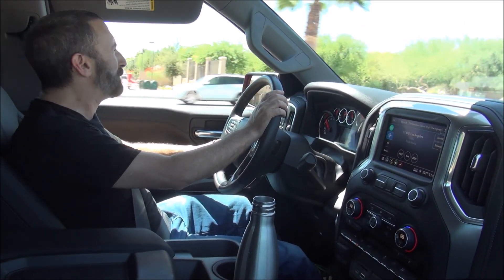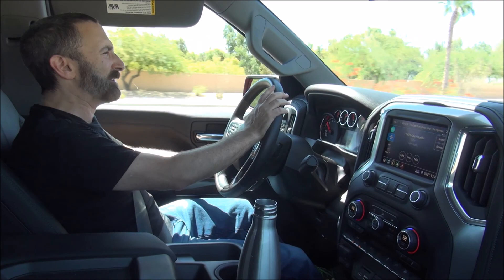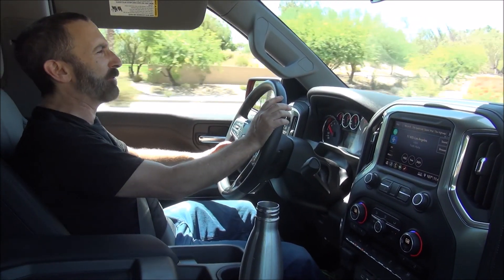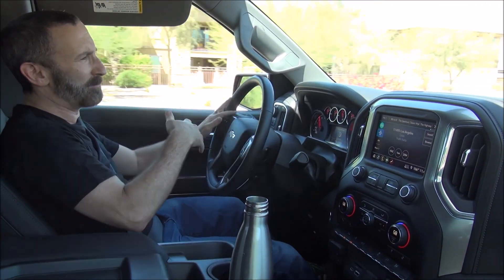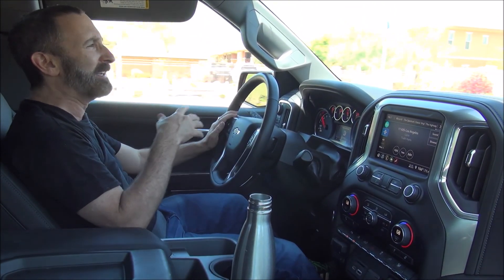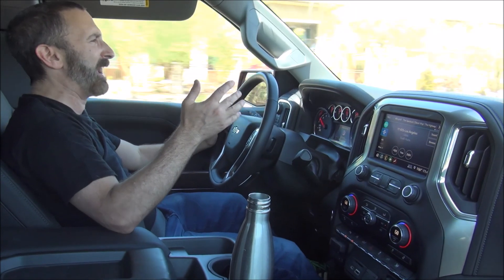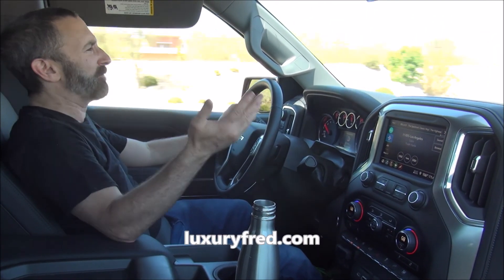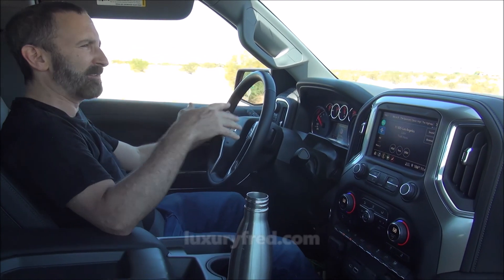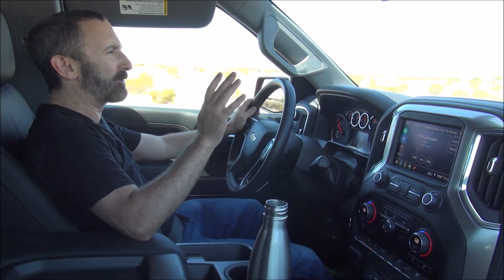Before I start talking about my opinion, I should say that I'm not normally a pickup truck guy — I don't have a job that involves driving a pickup, and I don't go camping or anything like that, so I really don't drive a lot of pickups. So it's a little difficult because I haven't driven a lot of other pickup trucks. I haven't driven a Dodge Ram, I haven't driven a Ford pickup truck — pretty much only driven Chevys and a couple GMC trucks.